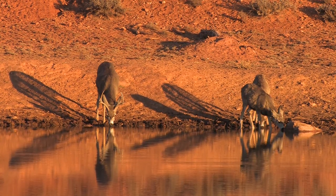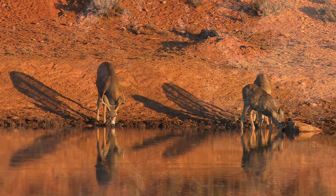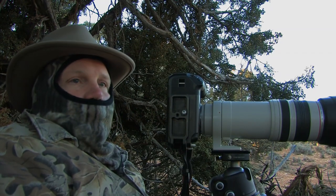We've got a 180-degree view — we can see them coming from all directions: bucks, does, fawns, young deer, old deer, a little bit of everything.